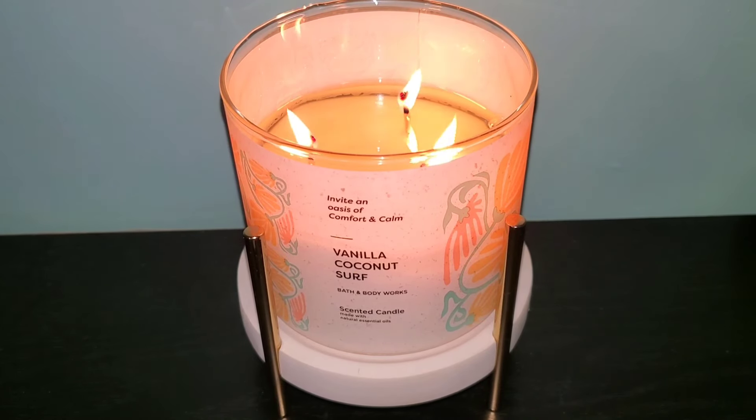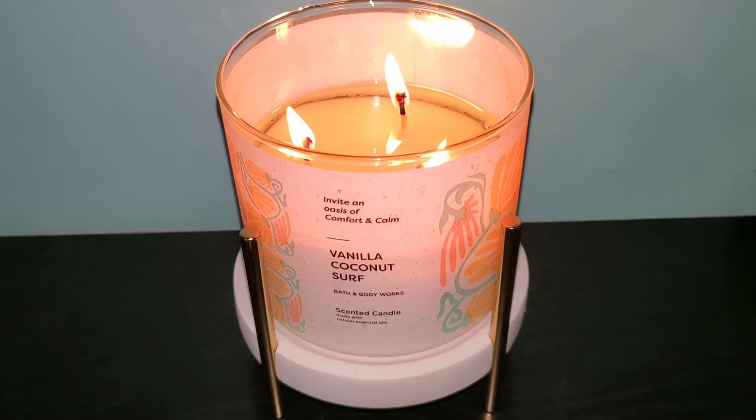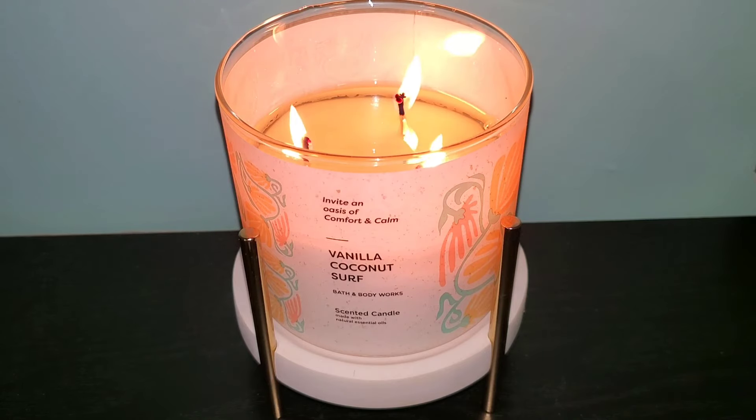Hey guys, welcome back to the channel and if you are new, welcome. Today I want to share my thoughts with you all about Vanilla Coconut Surf. I just got into coconut fragrances last year and I'm so glad I did because I've experienced some really good coconut fragrances.